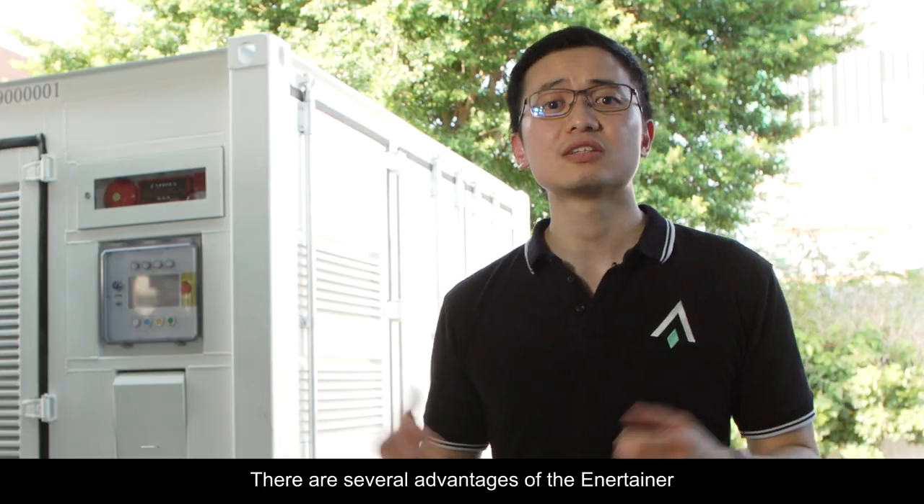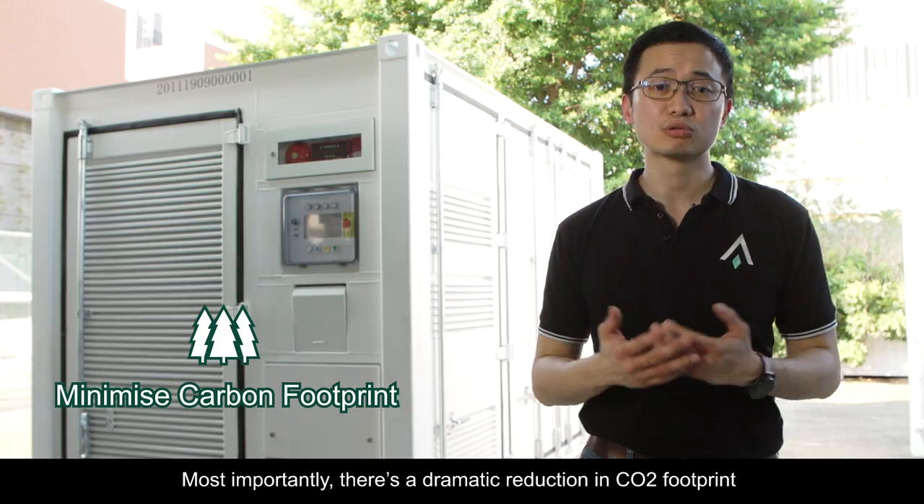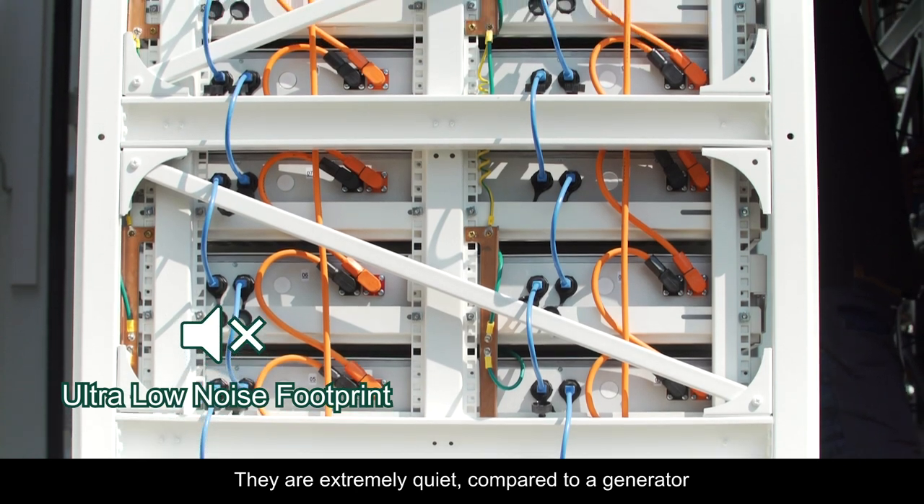There are several advantages of the Entertainer. Most importantly, there's a dramatic reduction in CO2 footprint. They are extremely quiet compared to a generator.